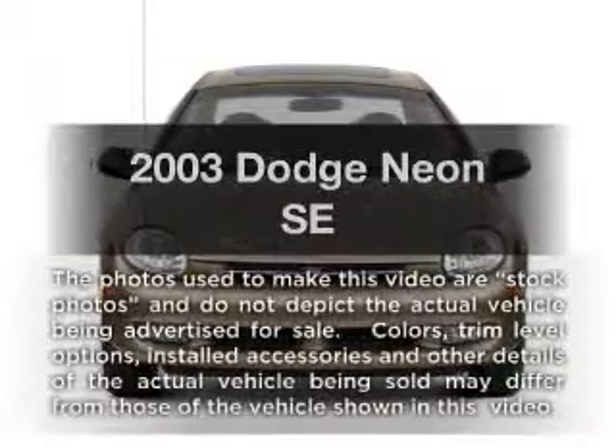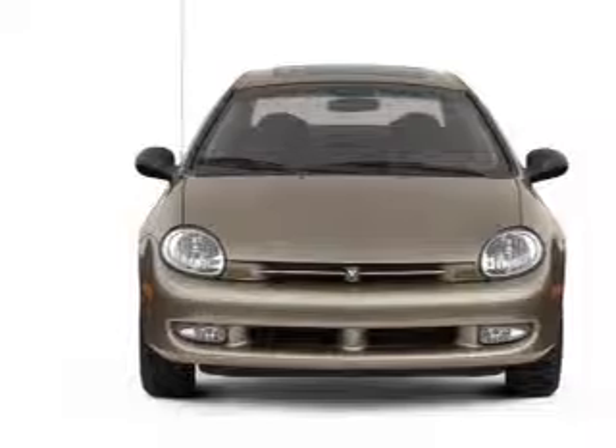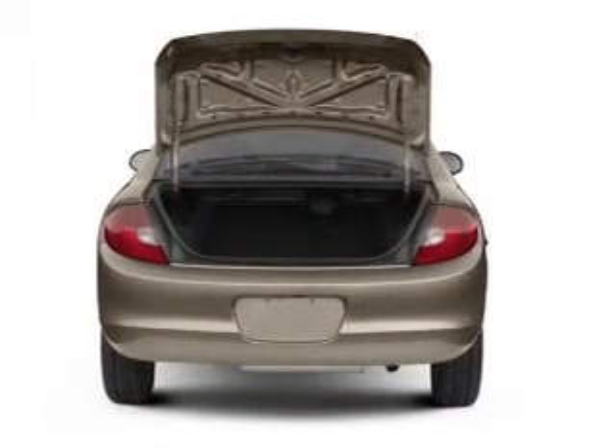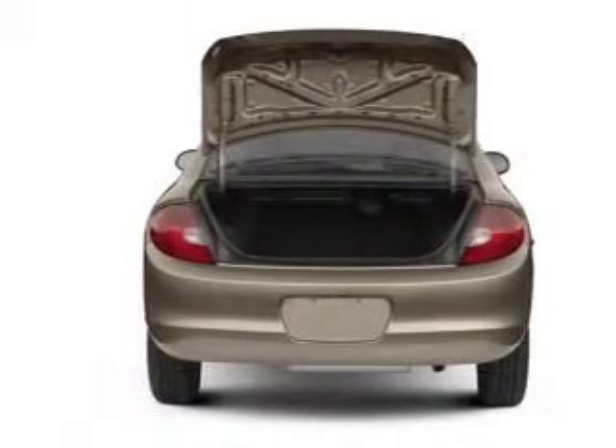Introducing the 2003 Dodge Neon — everything you need under one roof with this great vehicle. With an efficient four-cylinder engine connected to a smooth-shifting automatic transmission, premium wheels lend a distinctive appearance.